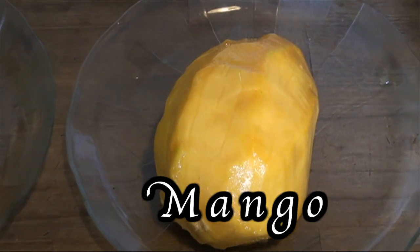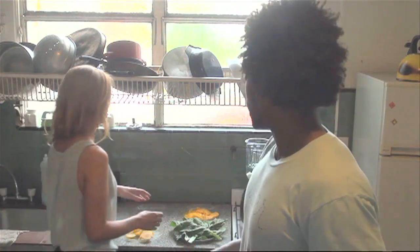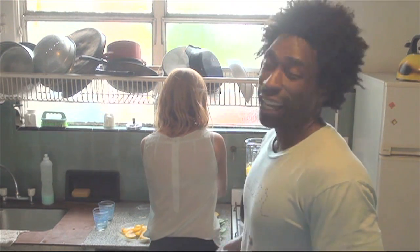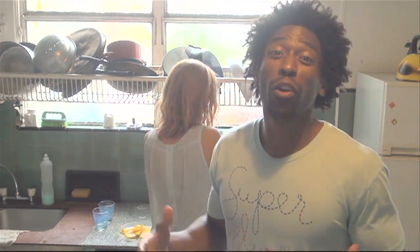Next ingredient, we're going to go with one mango. And mango is filled with vitamin A, vitamin B — great for our skin. And they're just so sweet and delicious, especially when you get them overseas in a beautiful country like Argentina.